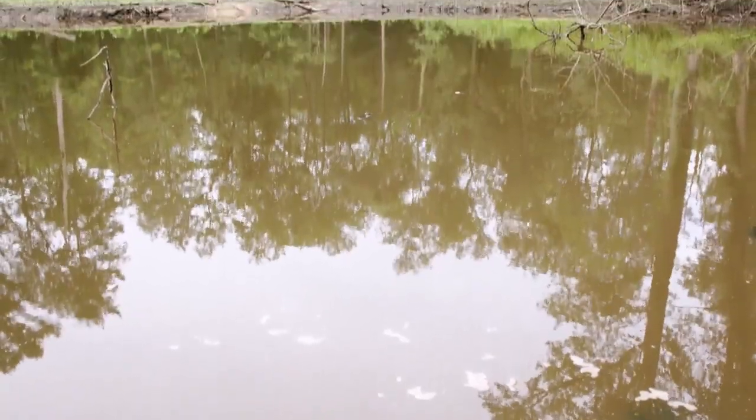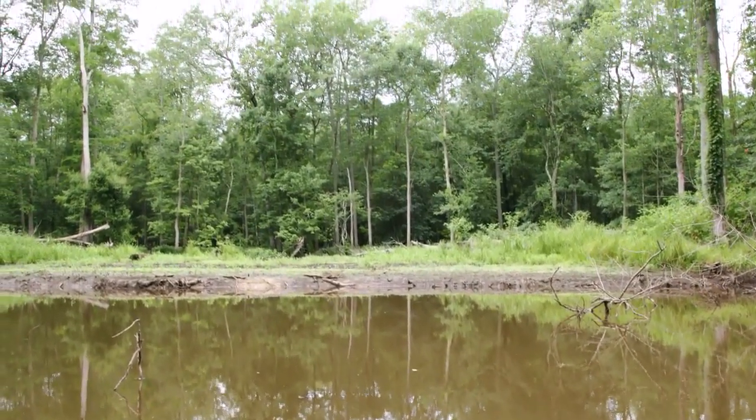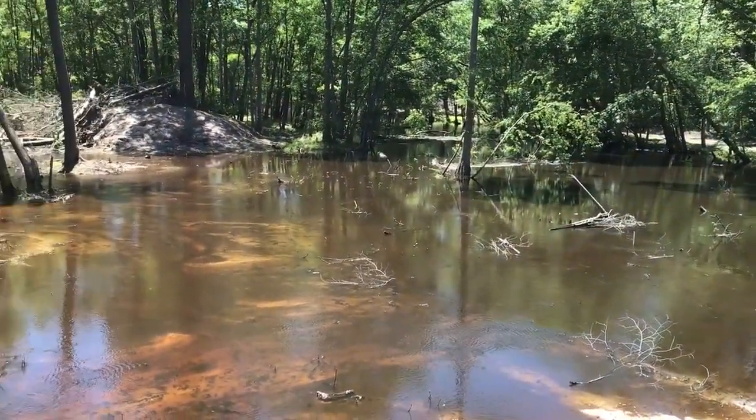Once we provide these breaches for the river to flood the floodplain, we don't have to go back and perform long-term maintenance. There's no infrastructure, no pipes, no water control structures. This is just letting the system do what it naturally wants to do — what it's always done before we altered it.